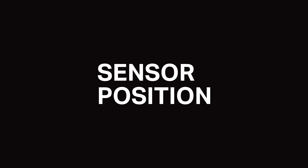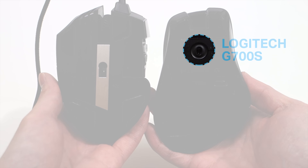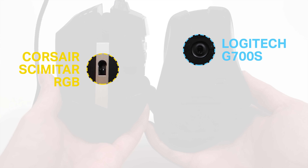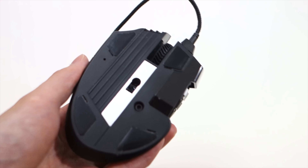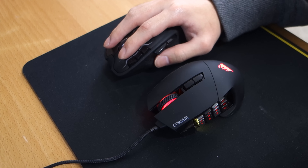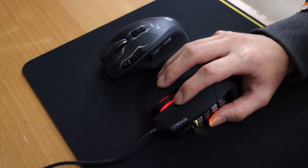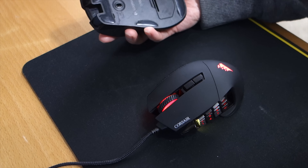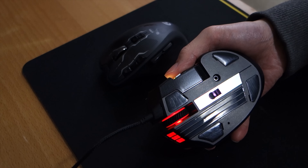Have you ever switched to a new mouse and found you're not used to it? You can tweak the DPI settings all you want but it never feels like your old mouse — it's probably because of the sensor position. On this G700 mouse the sensor is located near the front, while on this Corsair Scimitar it's located at the center. The sensor position changes the way you hold the mouse, so if you want something that feels like your old mouse, find one where the sensor position is roughly the same.